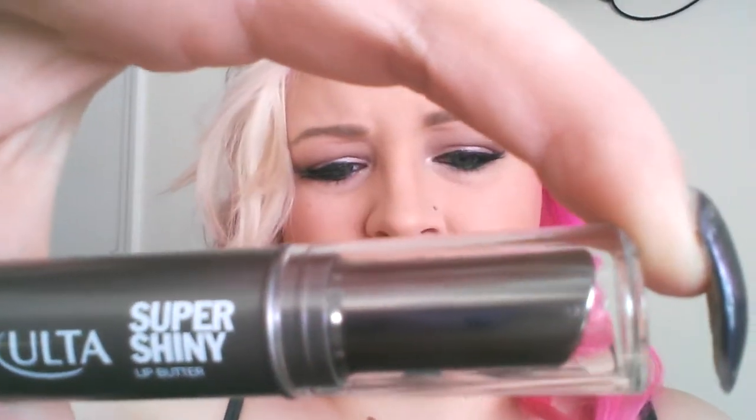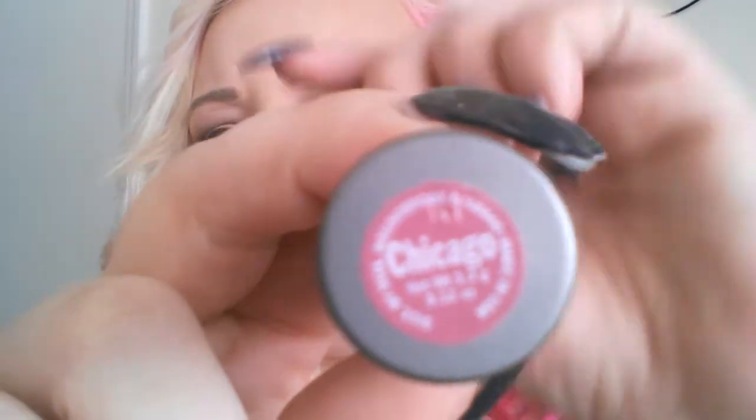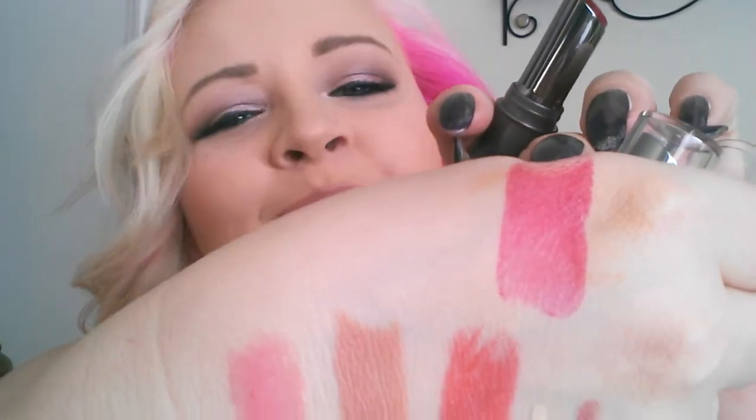My last lip products — this is the Super Shiny Lip Butter from Ulta. I have two different ones: one is Milan and one is Chicago. These were just $4 each, I believe. This is beautiful — so beautiful and creamy. Reminds me of the NYX butter.